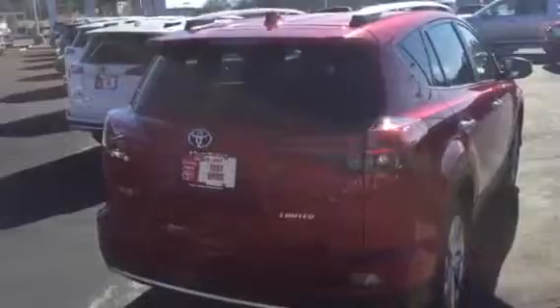If you take a look at the back, it is the Limited grade — so again, top of the line. It does have a power liftgate, so you just push that button there and it opens right up.